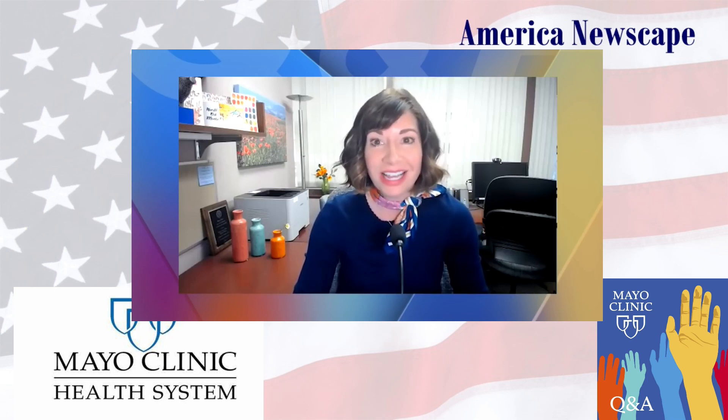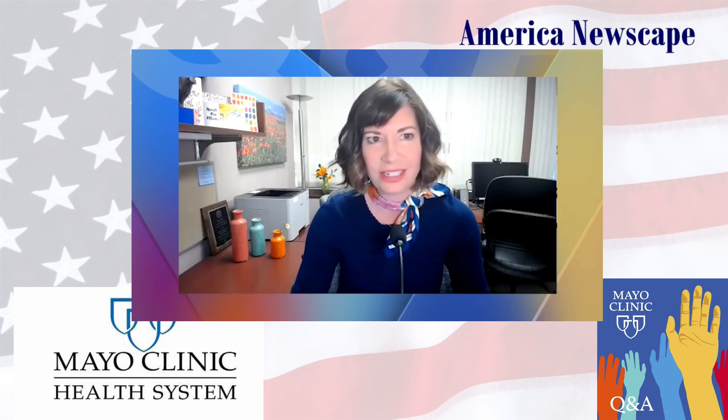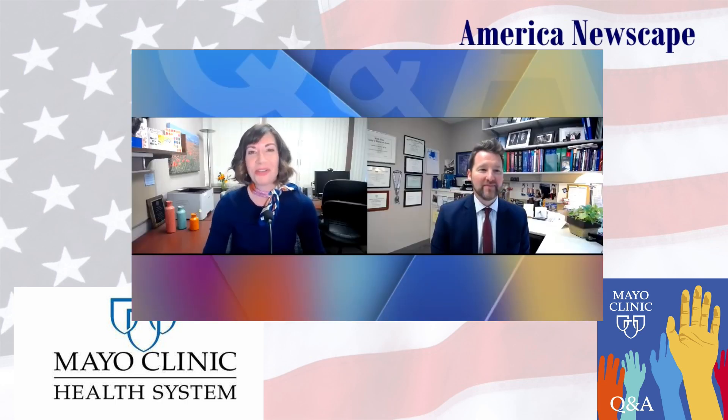Welcome everyone to Mayo Clinic Q&A. I'm your host, Dr. Helena Gazelka, recording this podcast on Monday, January 24th, 2022. Testing for COVID-19 has been a big topic during the pandemic and very important in helping to end it. But understanding the testing — including the type of tests, how and when to use which test — is very confusing to most individuals. Here to help us sort this out is Dr. Matthew Binnaker, Director of Clinical Virology at Mayo Clinic.